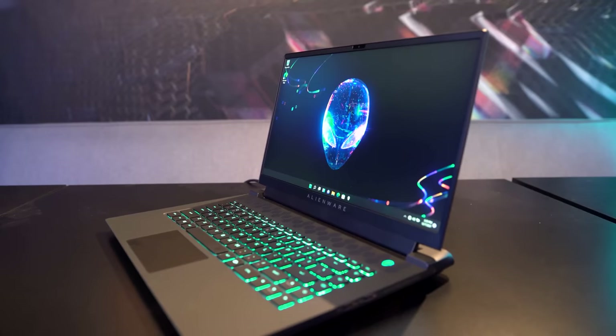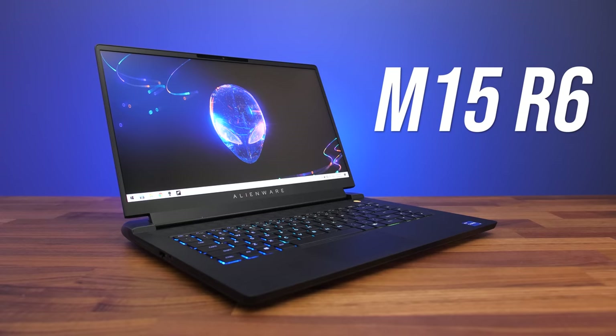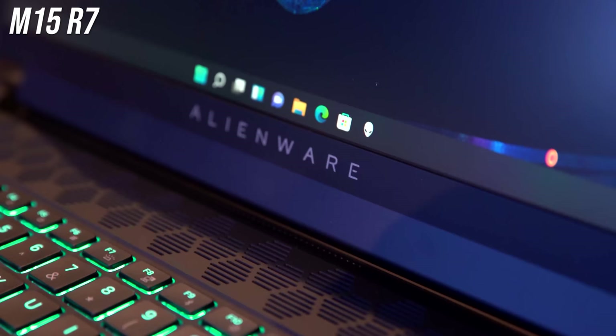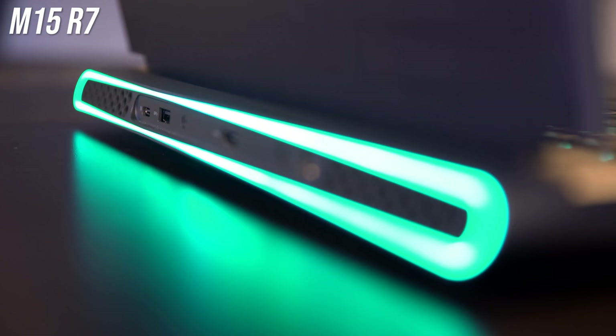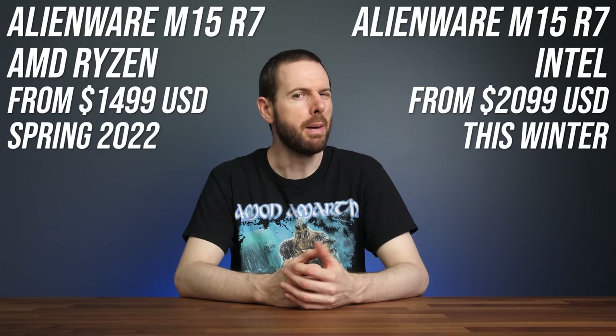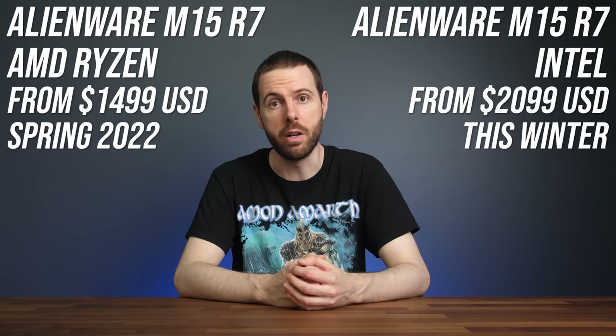The smaller M15 has also been refreshed with a new R7 option. Last year there were two versions — the R5 with AMD Ryzen and the R6 with Intel — and this new M15 R7 appears to have both AMD and Intel configuration options. It seems to be a spec refresh with the latest processors, newer Nvidia graphics, and probably DDR5 memory. The AMD-based M15 R7 starts at $1500 USD from spring 2022, while the Intel version starts much higher at $2100 USD but is available sooner, this winter.